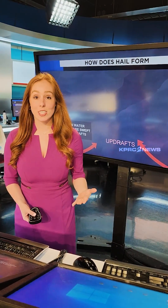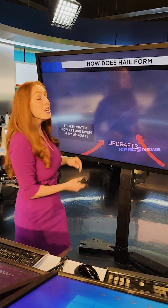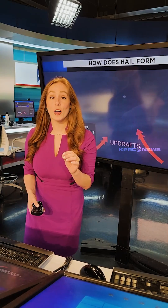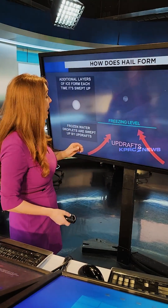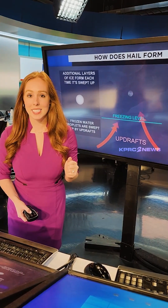Up in the atmosphere, inside the clouds, we have freezing air. When it comes to strong thunderstorms that produce hail, they have an intense updraft. This wind brings water droplets higher into the sky, above the freezing line, and then we've got an ice pellet.